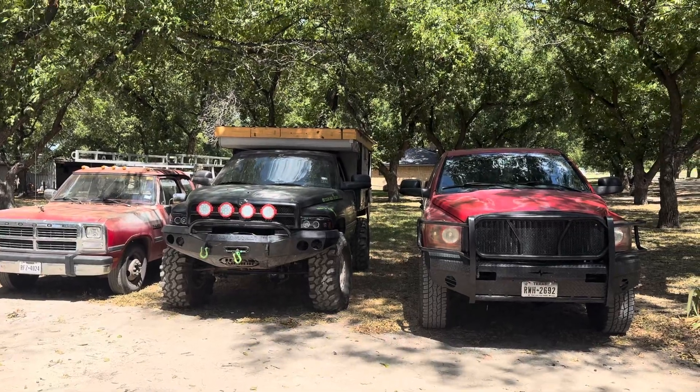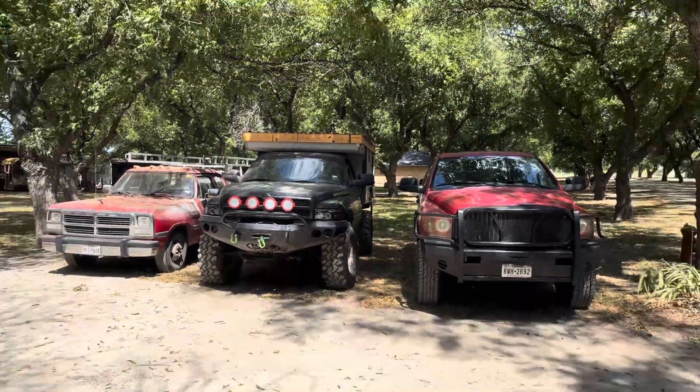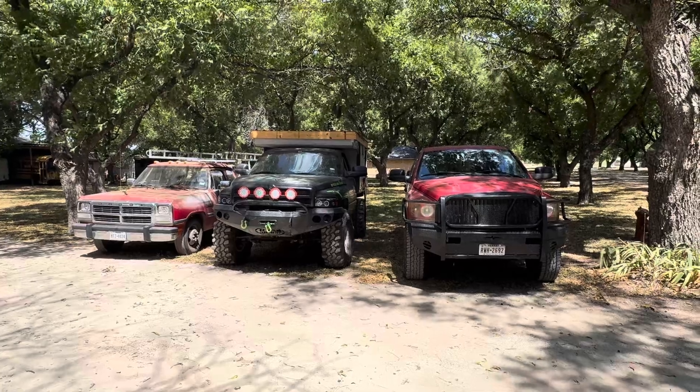Hey, what's going on guys? This is gonna be a little longer video today. I just wanted to show y'all I really am a Dodge guy. I love my Dodges.